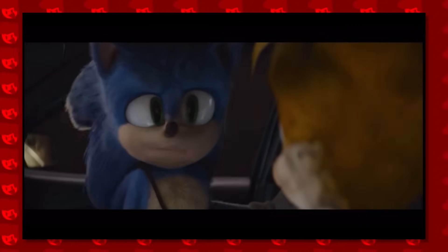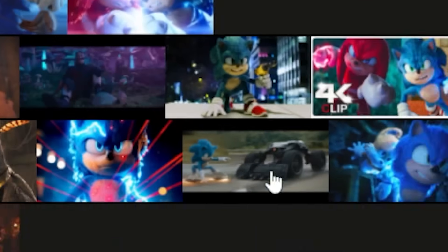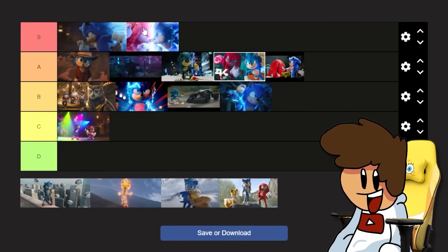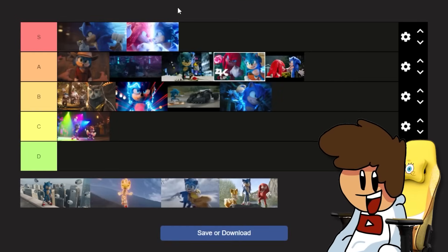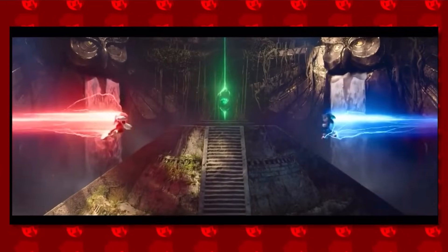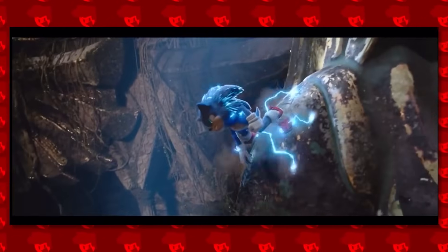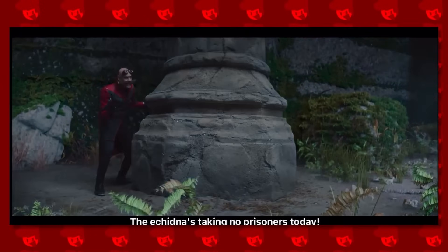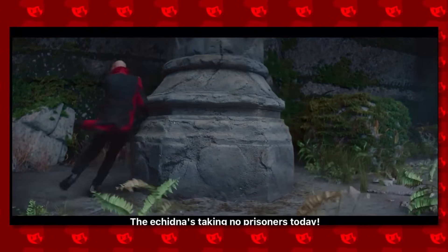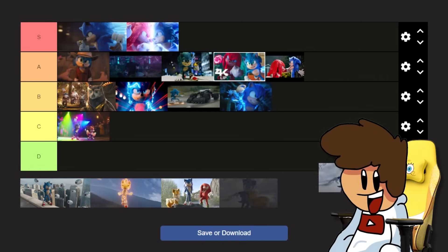Sonic versus Knuckles in the temple - S tier. If you do this tier list and you don't put this in S tier, you are completely incorrect. This is one of the coolest fight scenes in movie history. Eggman was commentating, he took the Master Emerald and betrayed Knuckles, but Sonic and Knuckles were also fighting each other - and then Sonic actually tried to help Knuckles out. It shows their characters off so amazingly, and I love it so much.